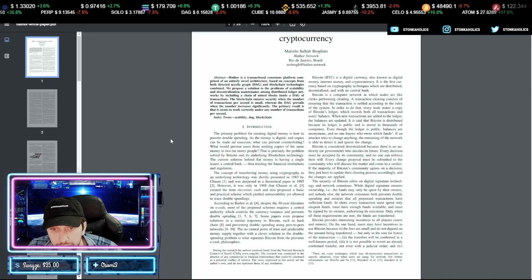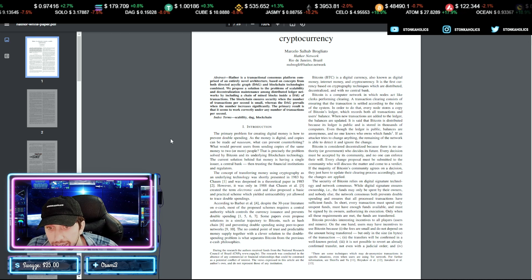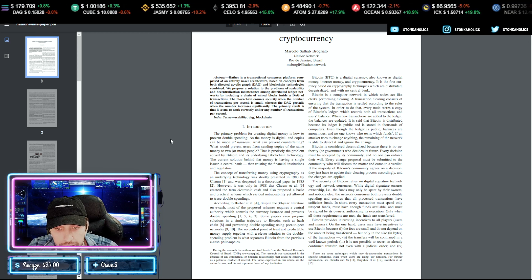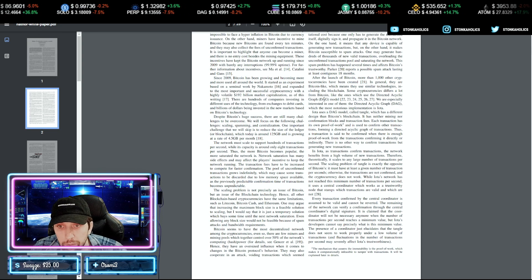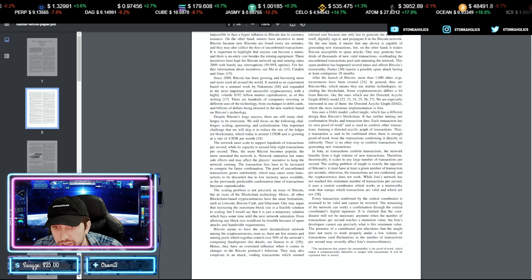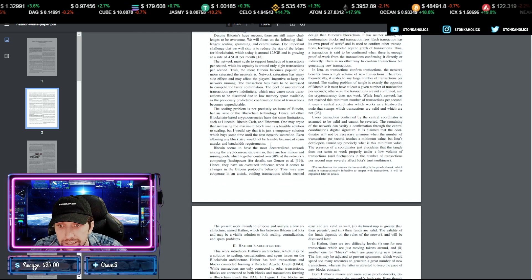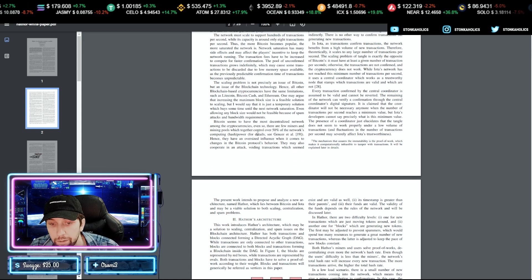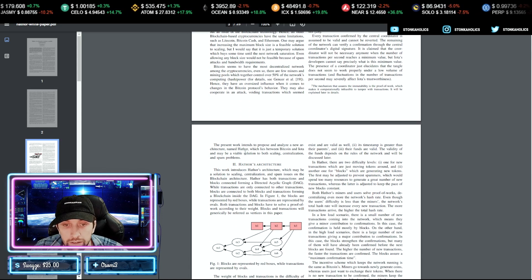The current solution behind fiat money is having a central bank and trusting financial institutions and regulators. The concept of transferring money using cryptography was first presented in 1983 — people don't realize it's been around that long. They also discuss IOTA and how it uses DAGs; IOTA is a big project on Coinbase, validating the DAG approach. You also have Constellation DAG and other DAG projects picking up steam.